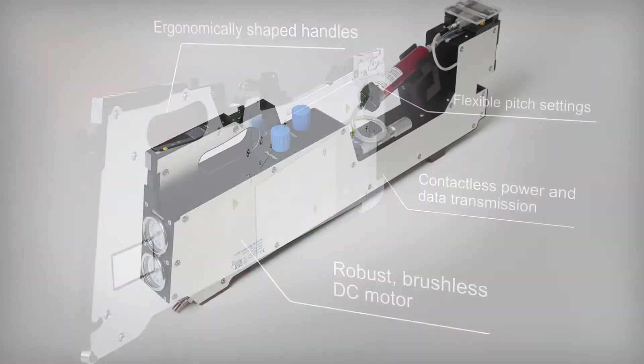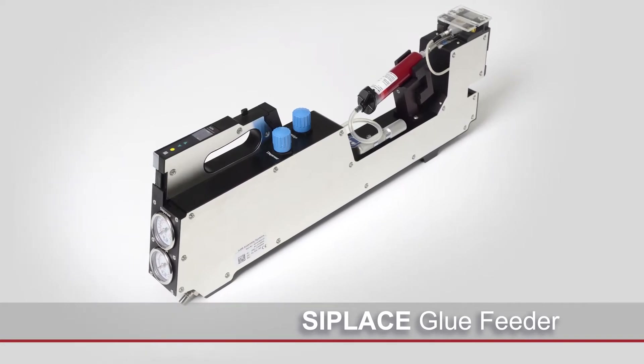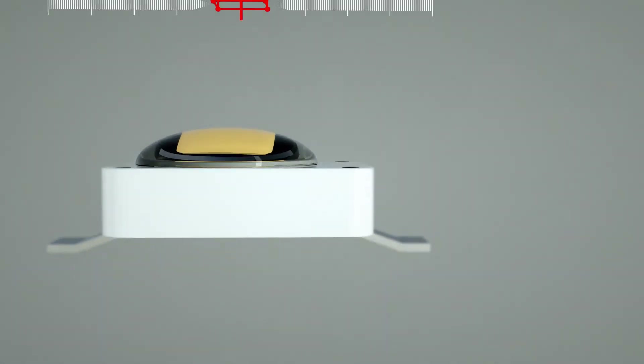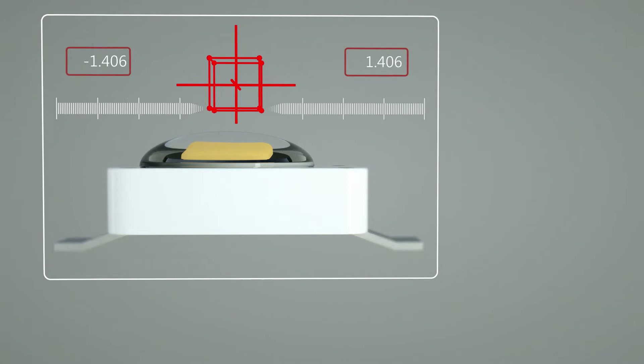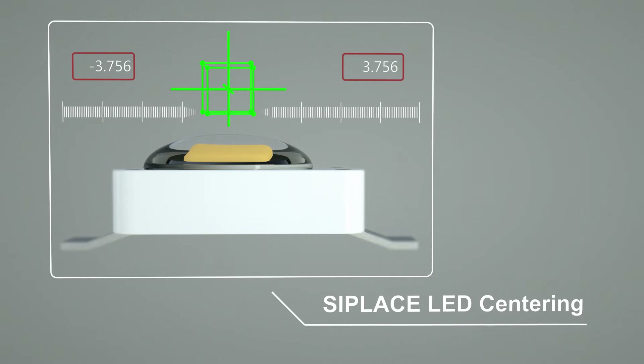The C-Place glue feeder can be installed on the placement machine like a feeder. With C-Place LED centering, LED components requiring precise alignment with an optical axis can for the first time be produced cost effectively on SMT lines.